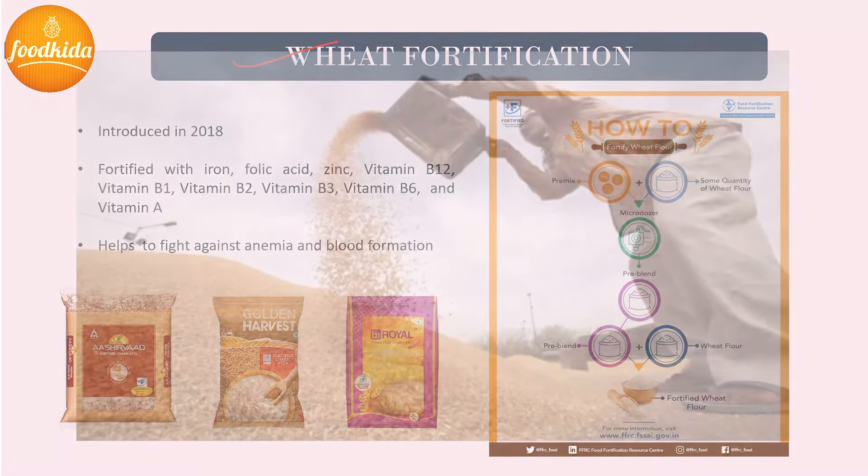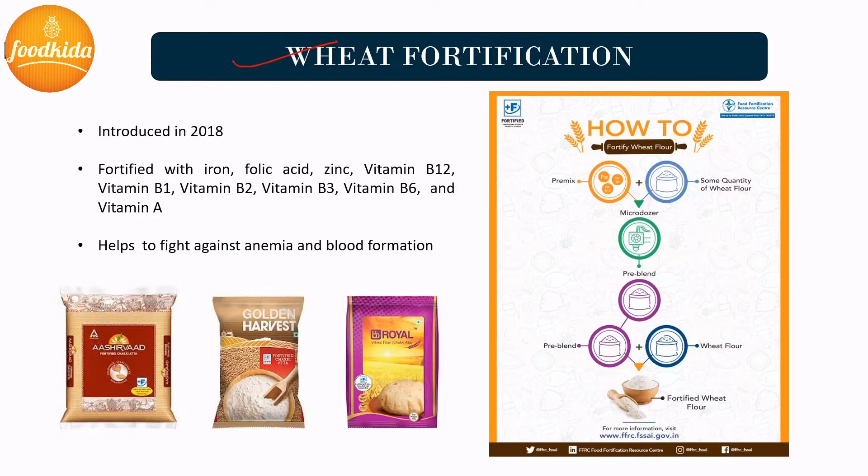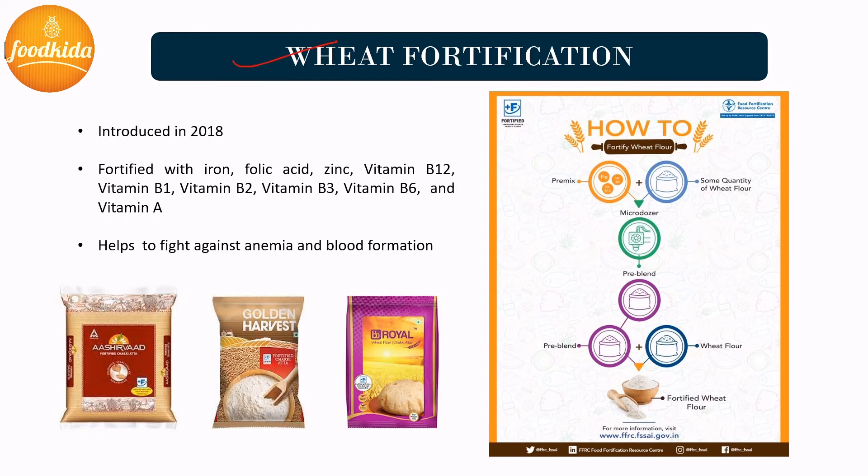Wheat fortification: Wheat is a major staple food for more than 50% of the population and is consumed mostly in the form of wheat flour. It is an important part of a healthy diet and a key source of energy. During milling, nutrient losses take place, which are added back by the fortification process. The process of wheat fortification was introduced in 2018. To reduce disease burden, wheat flour is fortified with iron, folic acid, zinc, vitamin B12, vitamin B1, vitamin B2, vitamin B3, and vitamin B6.